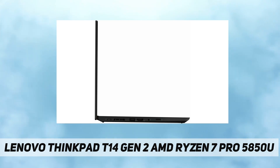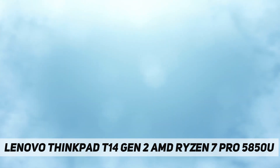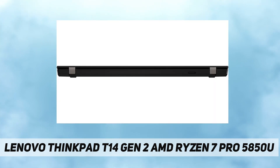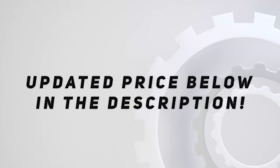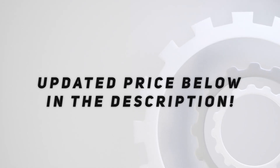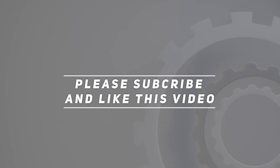Summary: Processor AMD Ryzen 7 Pro 5850U, memory 16 gigabytes soldered DDR4 RAM, storage 512 gigabytes SSD M.2 2280 PCIe x4 NVMe, display 14-inch FHD IPS 300 nits anti-glare touch, dimensions 329 x 227 x 17.9 mm, weight 1.53 kilograms. Check out the video description for updated price. Thank you for watching.